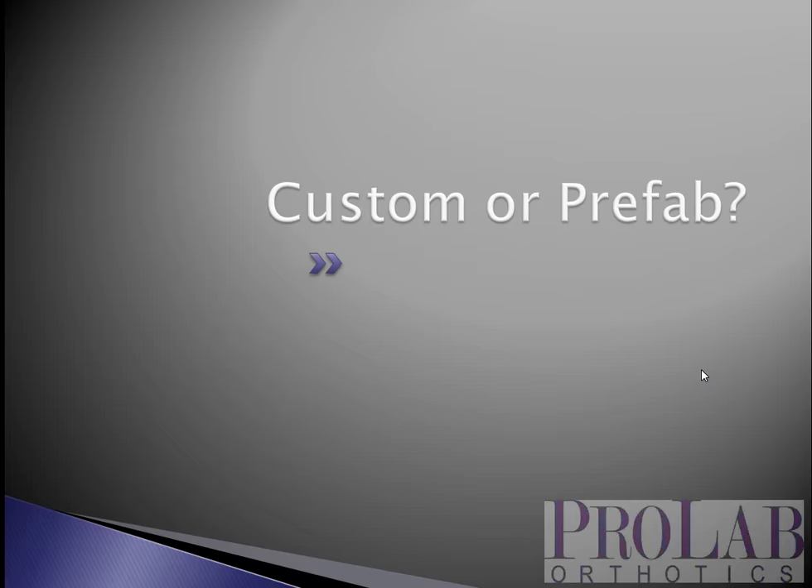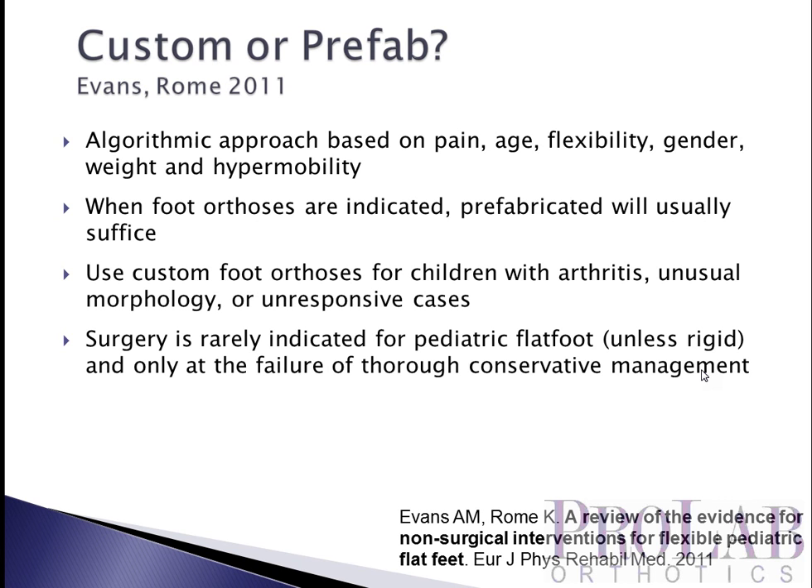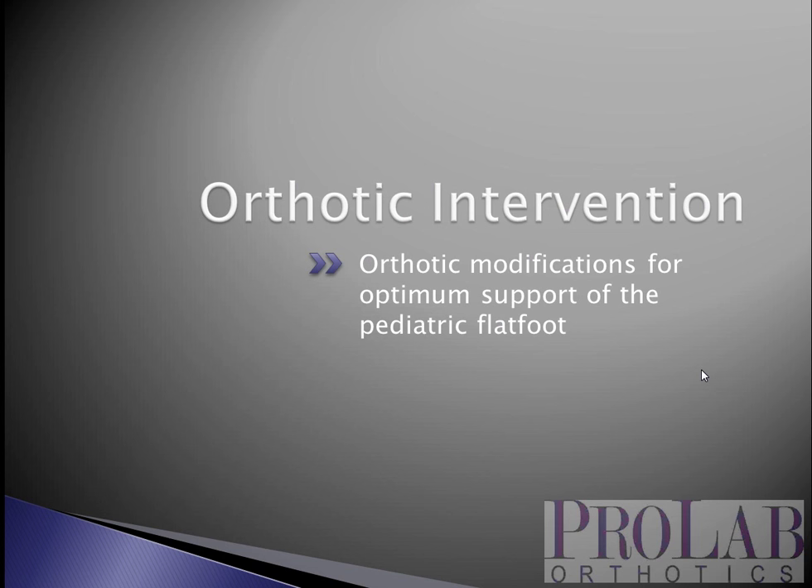The next question is, if you are going to treat these children, are you going to use a custom device or a prefabricated device? Evans and Rome in 2011 looked at this in a study titled 'A Review of the Evidence for Non-Surgical Interventions for Flexible Pediatric Flat Feet.' They took an algorithmic approach based on pain, age, flexibility, gender, weight, and degree of hypermobility. They found that when foot orthoses were indicated, a prefab would usually work the majority of the time, and reserved custom devices for kids with arthritic changes, symptomatic or systemic arthritis such as JRA, unusual morphology, or those unresponsive to prefabricated devices. They also noted that surgery is almost never necessary for pediatric flat foot unless it is a rigid deformity such as a plantar-flexed talus, and only at the failure of thorough conservative treatment.